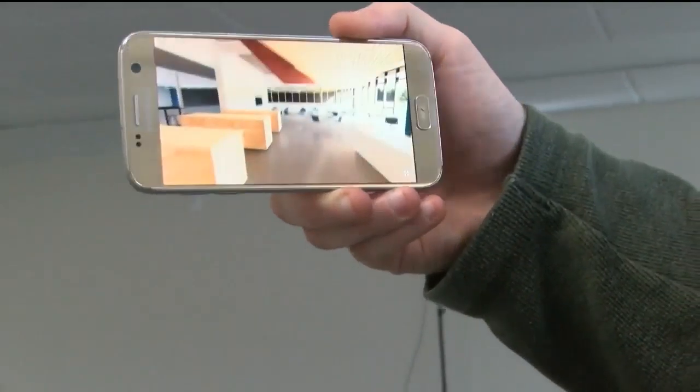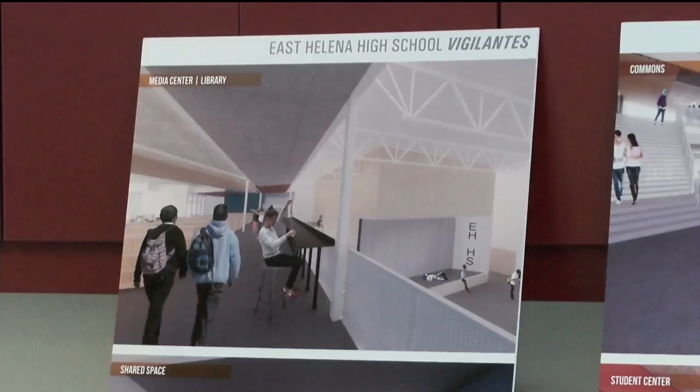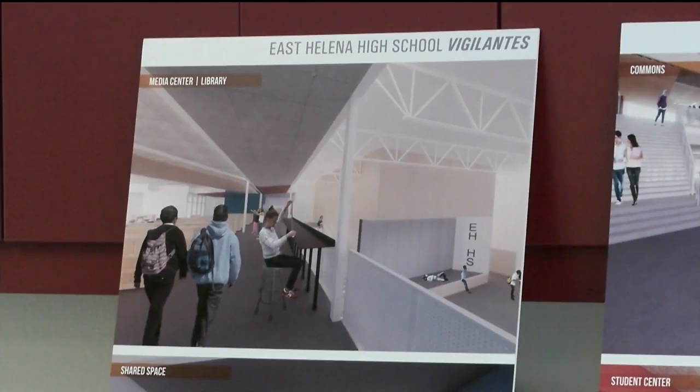Anyone with a smartphone, tablet or computer can see the 360-degree panoramas of the school rendering at the East Helena High School's website.